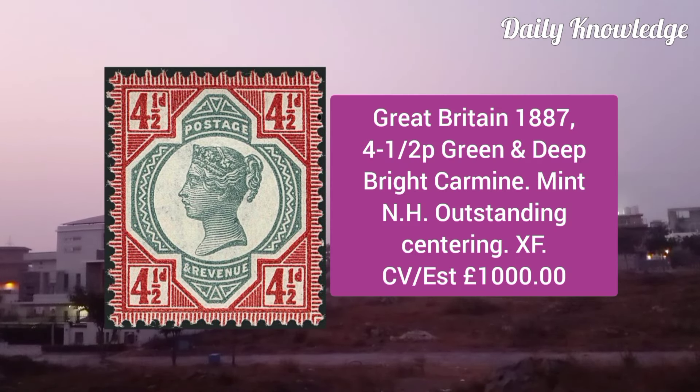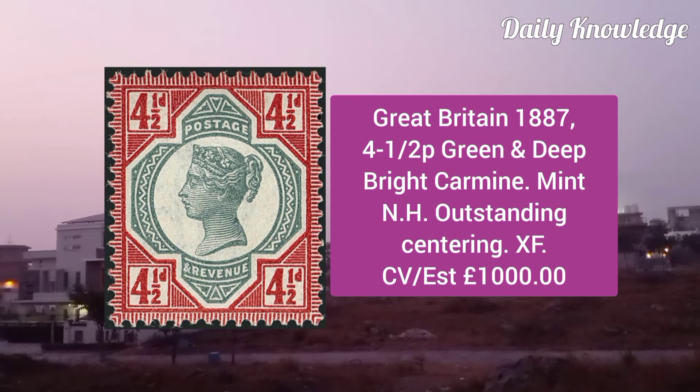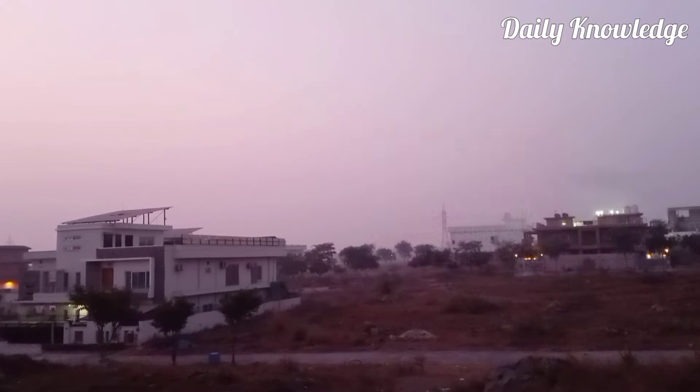Great Britain 1887, 4.5P green and deep bright carmine, mint never hinged, outstanding centering and extremely fine.